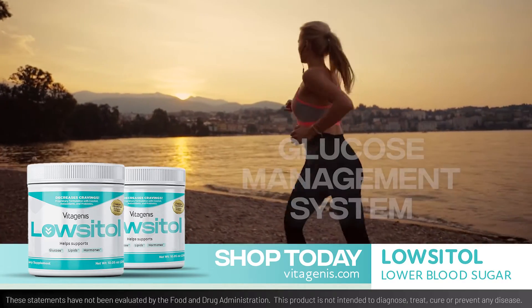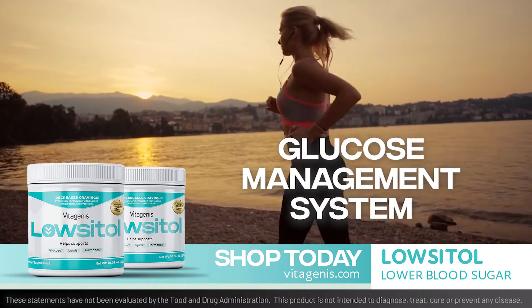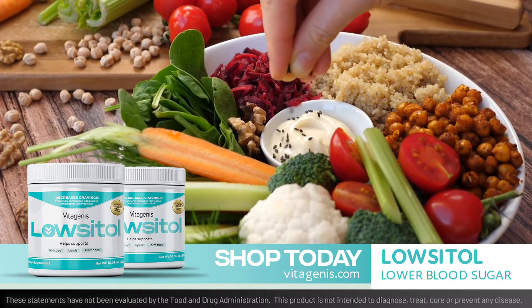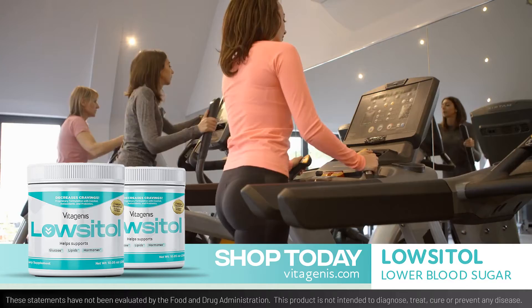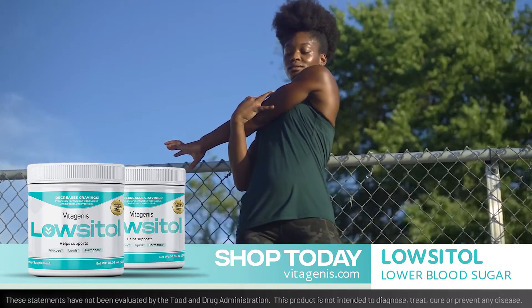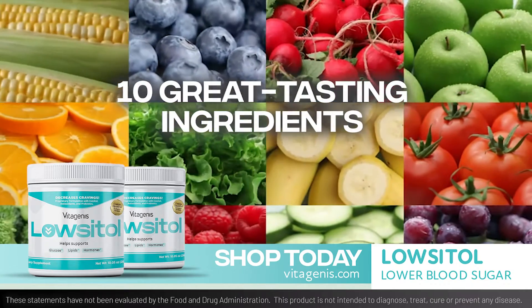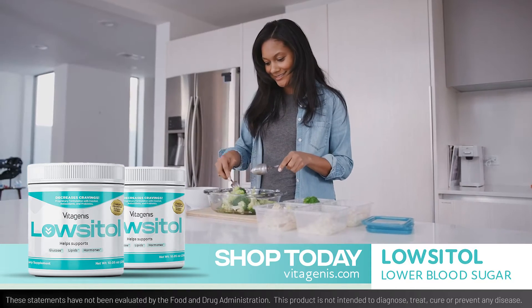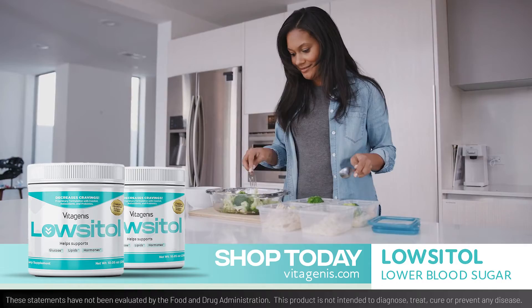Lositol by Vitagenis is a glucose management system that may help support healthy blood glucose levels. Accompanied by diet and exercise, Lositol can help give your body the support it needs. The 10 great tasting ingredient blends in Lositol can help manage carbohydrate cravings, and the psyllium husk fiber included can help you feel fuller for longer.